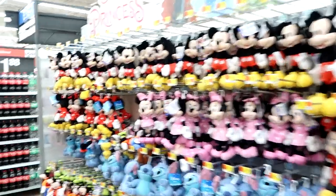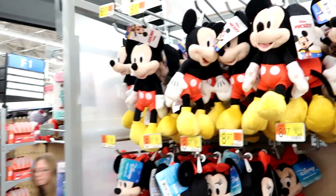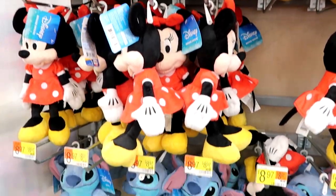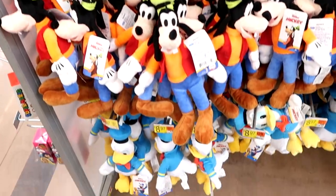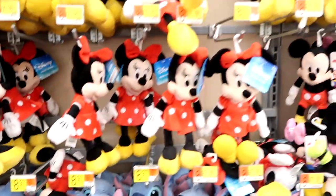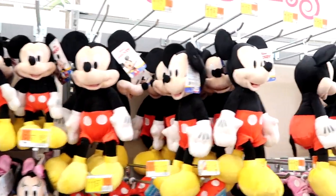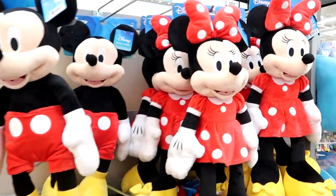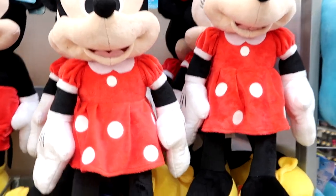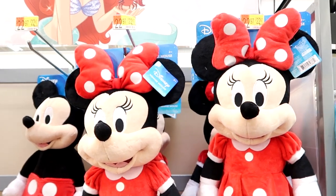The amount of plushies they have here is really unparalleled — second to none. They start at $8.97 with Mickey Mouse, and they have Minnie Mouse, a bunch of Stitch plushies, Goofy, and Donald Duck. They range in different prices from $8.97, up to larger sizes for $11.97, and then into very large sizes — probably like two feet tall — for $22.97.